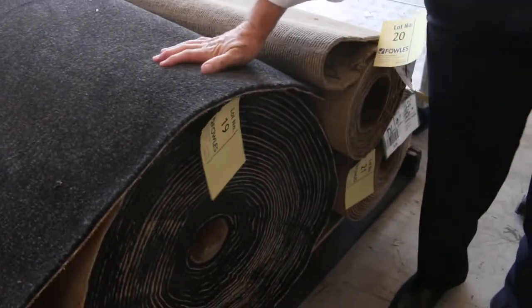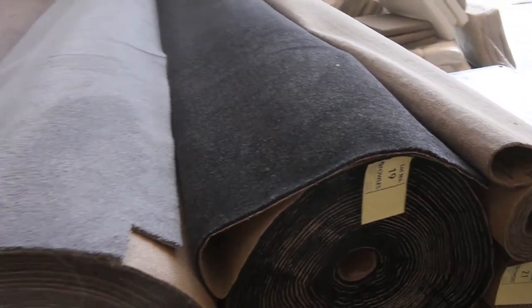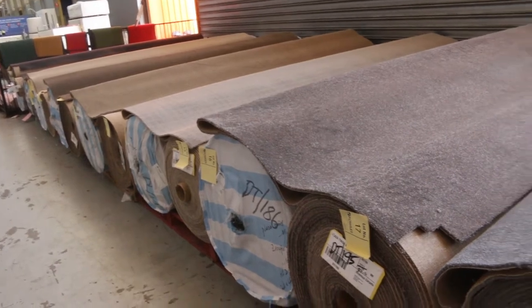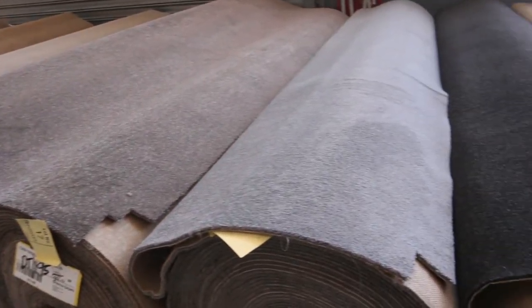I expect most of these rolls will sell for between $30 and $40 a broadloom metre — that's 3.66 metres wide. That's under half price, so awesome buying if you want some nice big half-lot sizes of that cut pile.